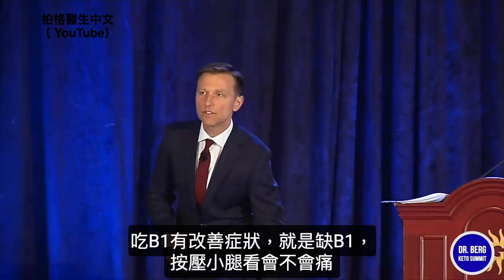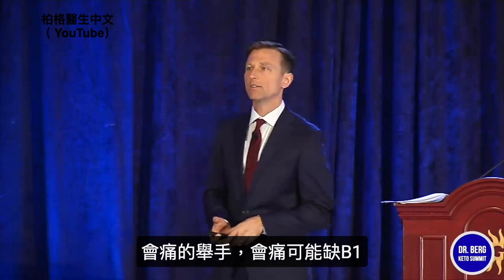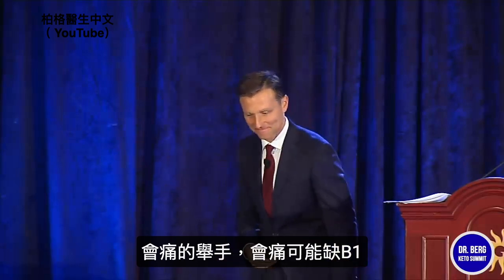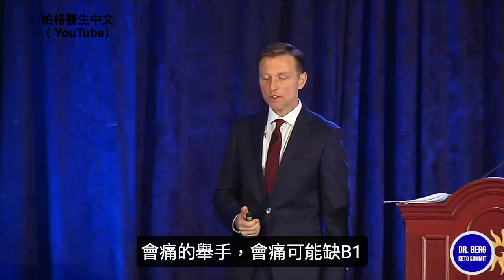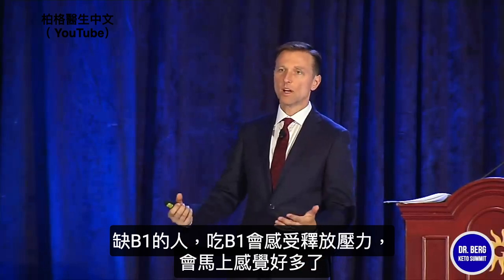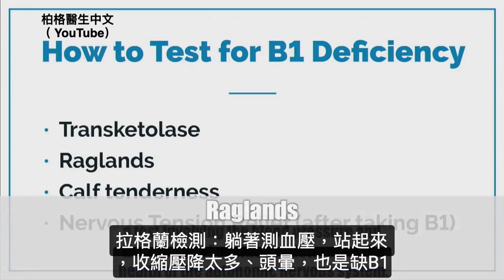Press your calf and see if there's any tenderness — if so, it could indicate B1 deficiency. You'll normally feel a sudden release of stress when you take B1 if you're deficient — you feel 'wow, I feel so much better.' There's a test called the Raglan test: lay down, take your blood pressure, then stand up. If the systolic drops too far and you get dizzy, you usually have a B1 deficiency.